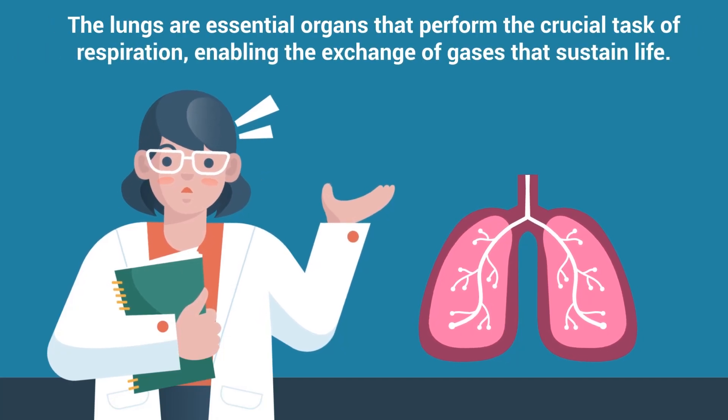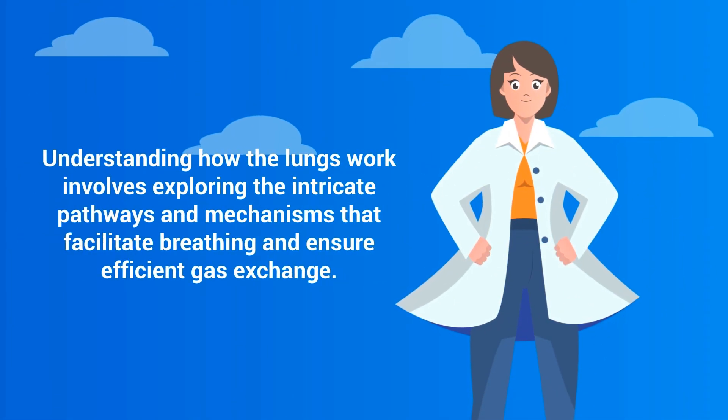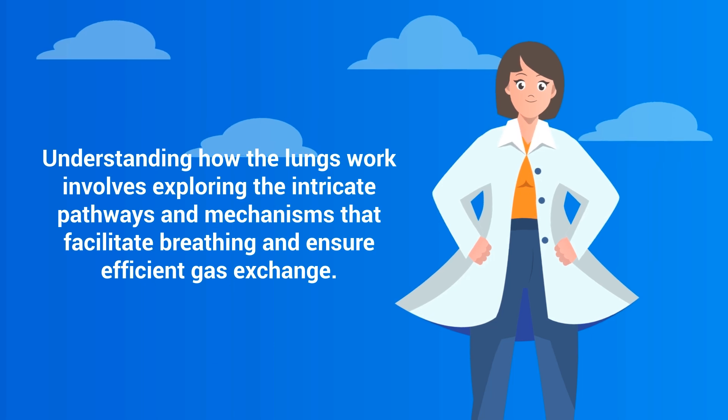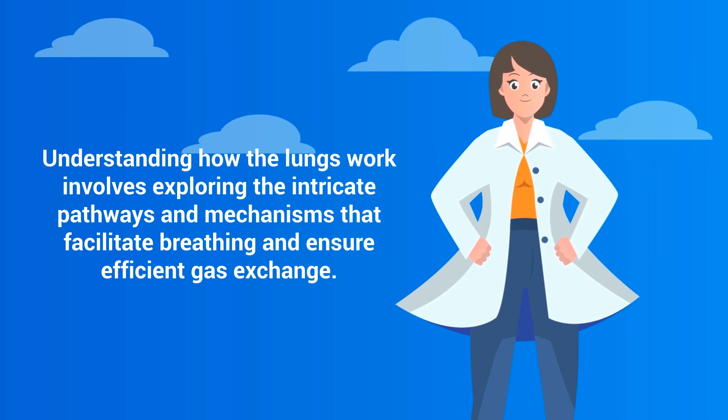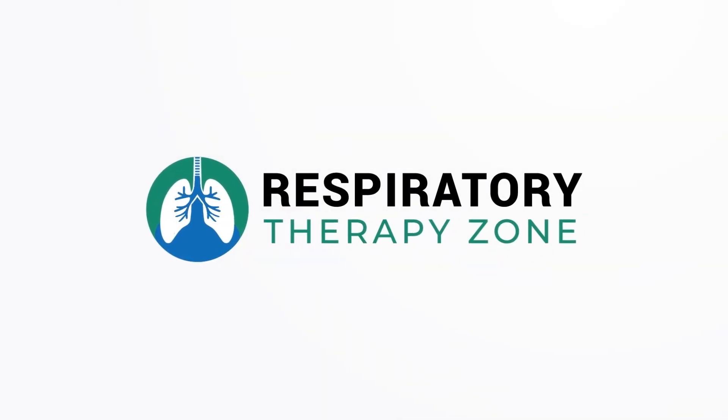The lungs are essential organs that perform the crucial task of respiration, enabling the exchange of gases that sustain life. Understanding how the lungs work involves exploring the intricate pathways and mechanisms that facilitate breathing and ensure efficient gas exchange, which is what we're going to cover in this simplified video.